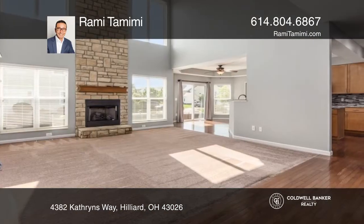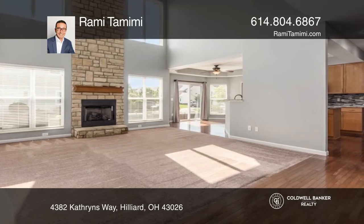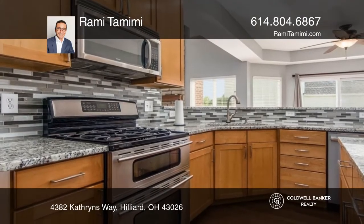Enjoy the fully equipped theater and updated kitchen with granite countertops and stainless steel appliances, plus the unfinished basement for your imagination to finish.